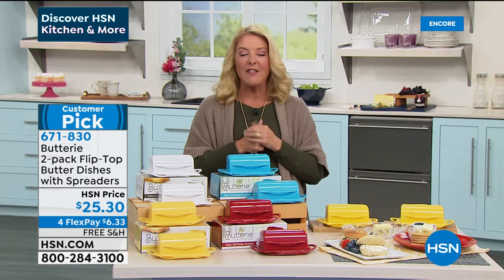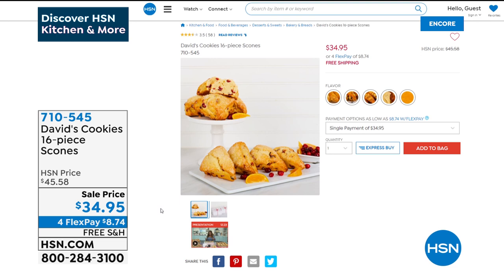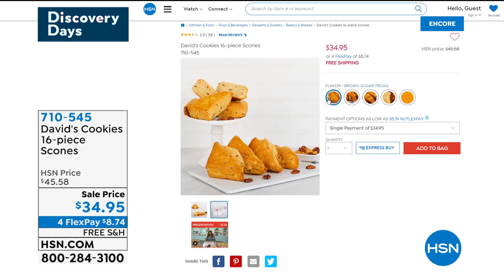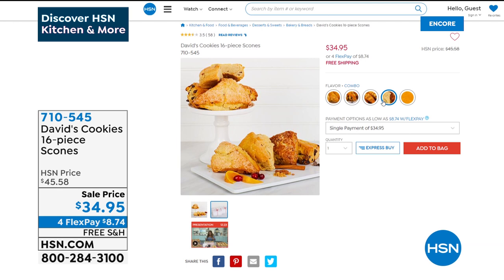David's Cookies scones are featured — a 16-pack of huge scones, about the size of Suzanne's hand. Brown sugar pecan has only two dozen left. Chocolate chip has 70 left. Orange cranberry, combo pack (four of each variety), and cinnamon are also available. At $34.95, they ship directly from their bakery to your door. Perfect to pair with the Buttery butter dish.